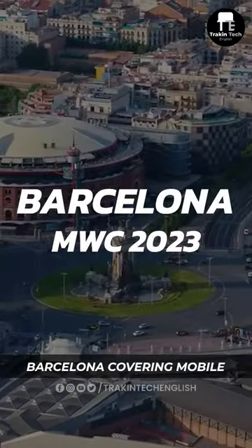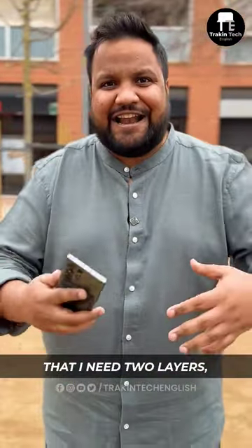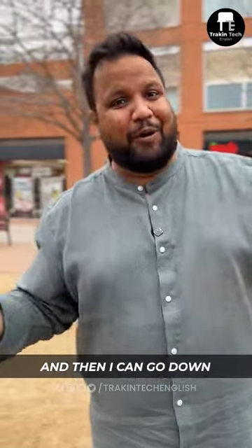Right now we are in Barcelona covering Mobile World Congress and it is 9 degrees at the moment and very cold. And this app is telling me that I need two layers of jeans and sneakers along with it. I just need to put on my jacket. At around 12pm the temperature will rise and then I can go down to one layer.